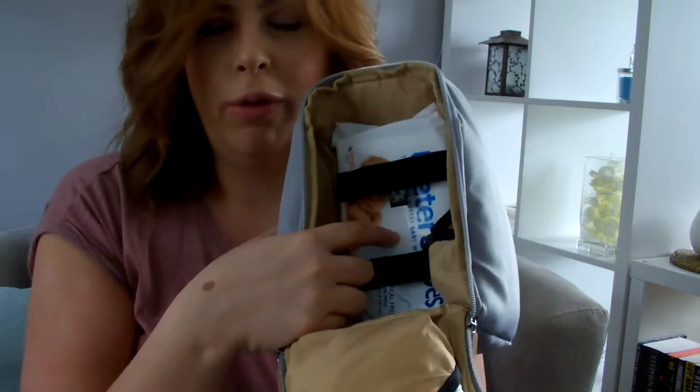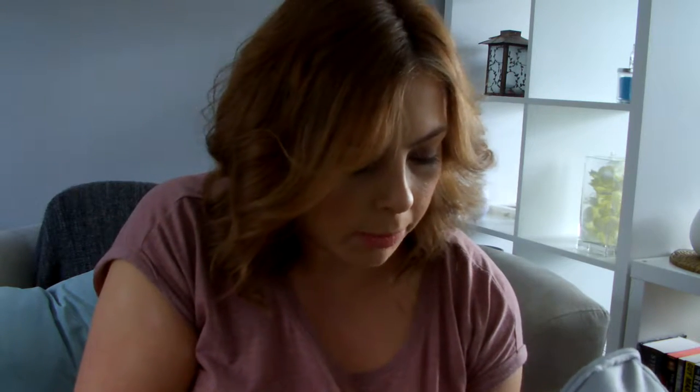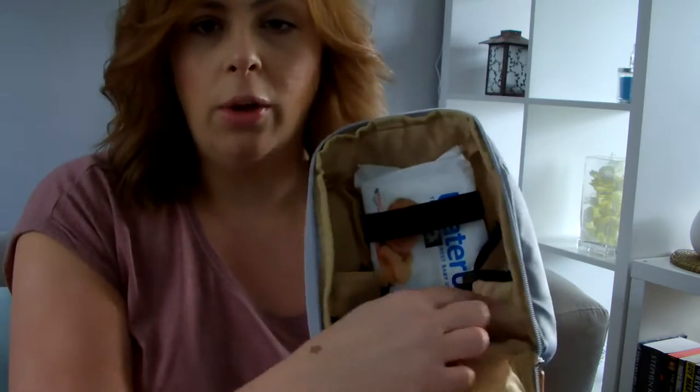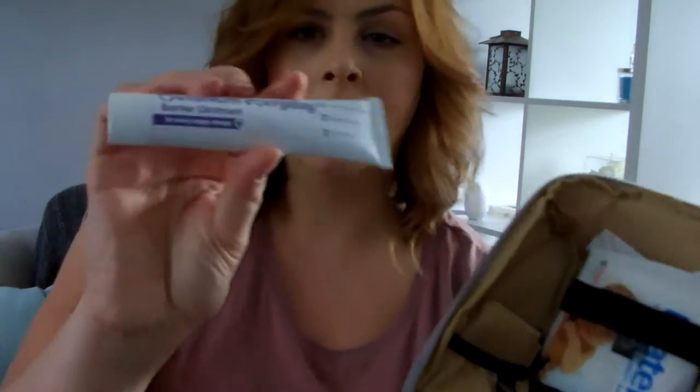For those of you who aren't aware, water wipes are almost completely chemical free — they're 99.9% water and 0.1% fruit extract, so they're really gentle on baby's skin. I'm not sure how keen the hospital are on using those versus cotton wool balls and just water, so I've packed both anyway. I guess if you're changing the baby's nappy that's the most important thing.